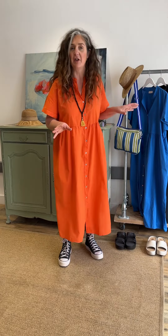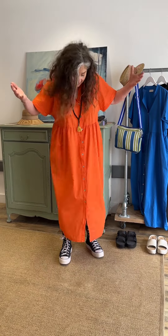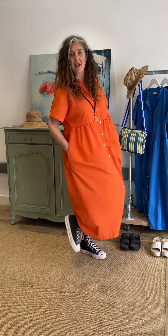And did I mention it has pockets? Now, I'm obviously wearing the orange. This dress comes in two other colours, blue and black, which I'm going to show you in a moment. But honestly, there is nothing not to love about this dress. It's so perfect for a gorgeous hot day or a holiday. So let me show you the other two colours.